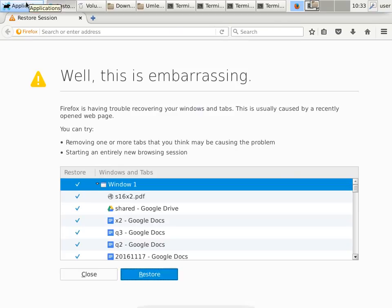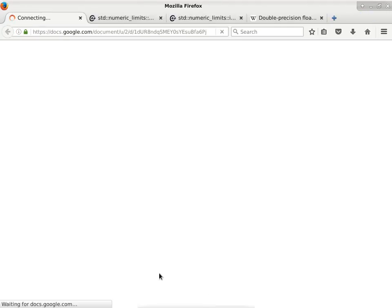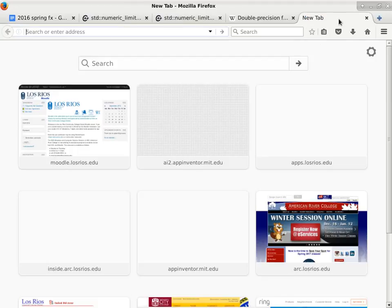I mentioned the Ring app and the video doorbell thing last week. The Ring app is the app that goes with the Ring doorbell.